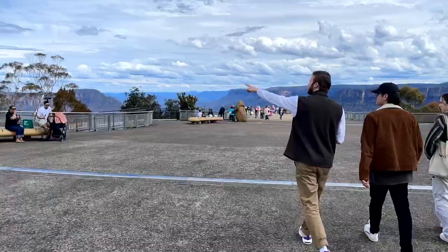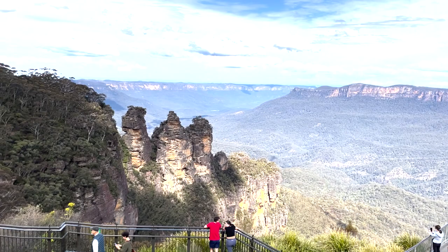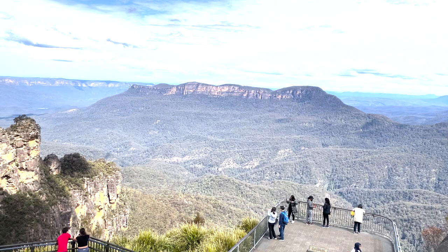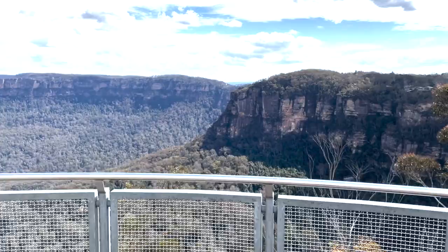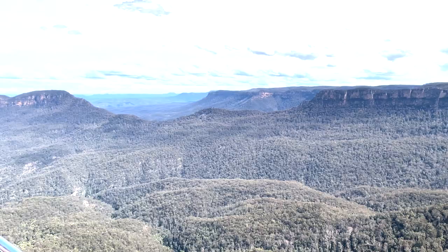Okay guys, this is a very important part — we are at Echo Point and we are walking to the Three Sisters to take a really good look at the lookout. This is another spectacular view. Right in front of me are the Three Sisters, which is the most important landmark of the Blue Mountains. To my right there's a huge mountain, and there are so many trees all around the mountains. The view is just really nice, with hills at the back — I definitely recommend going to Echo Point.